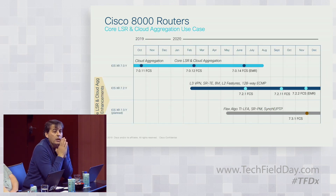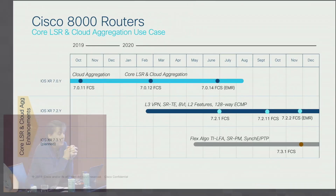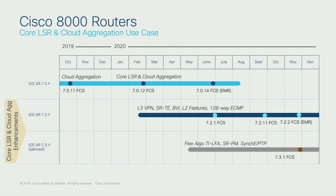On the software side, we're starting with IOS XR 7.0.11 and 7.0.12. Core LSR capabilities will be enabled in 7.0.12, coming out next month. Over the next 12 months we'll enhance features for both use cases — adding SR-TE, L3VPN in the 7.2 release, and planning the 7.3.1 release with capabilities around Flex-Algo, TI-LFA, performance monitoring for SR, and timing capabilities.